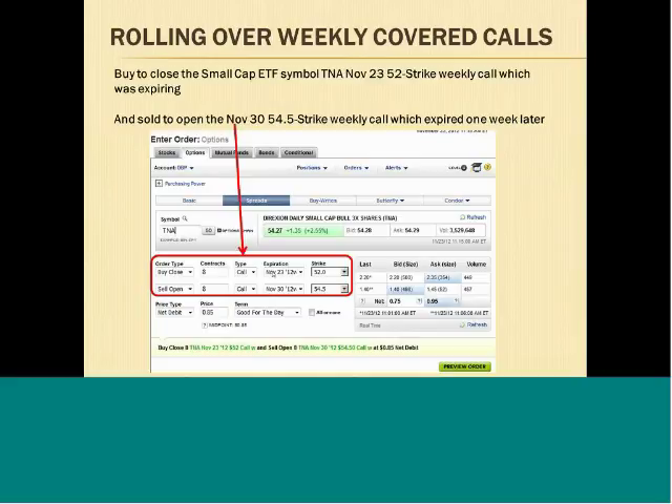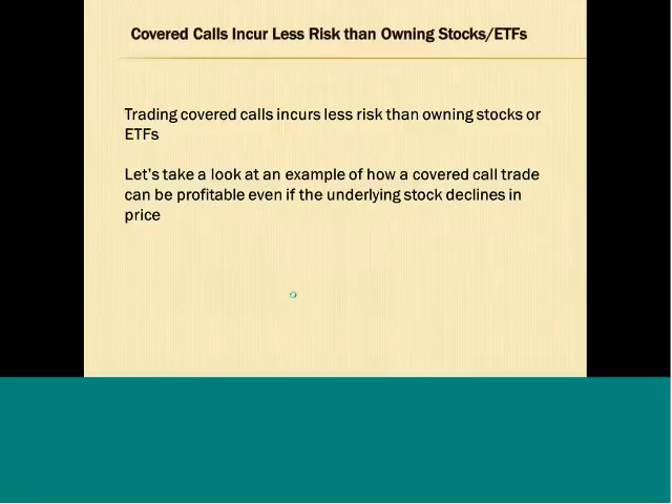Here's another example for TNA, the small cap ETF symbol TNA. We owned 800 shares of TNA and we were short eight of the November 23rd weekly options. We wanted to close out these expiring options and then sold to open the November 30th calls, which expired one week later. Again, we used the spread order to close out the expiring option and sell to open the new option, which allows us to save on commission costs and bid-ask transaction costs.